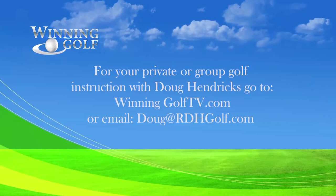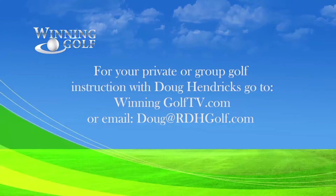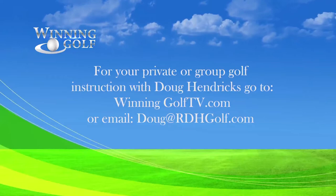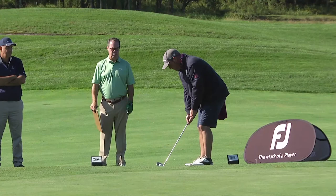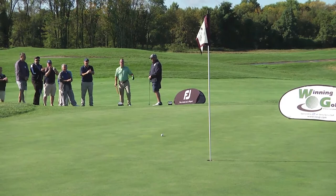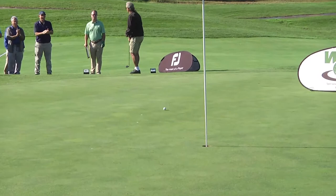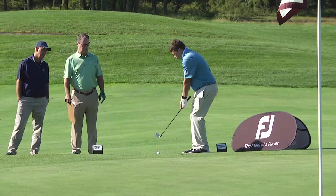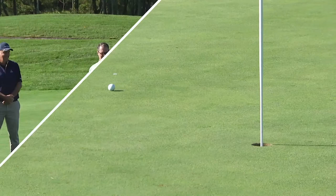Are you ready to try to win a pair of FootJoy shoes? For your private or group golf instruction with PGA golf professional Doug Hendricks, go to winninggolftv.com or email Doug at rdhgolf.com. Our FootJoy Contest is a 35-foot chip shot from just off the green. Dan McVay applies Doug's tip. Rick Miramontes looks to take the round with a great setup and beautiful touch. Mike Barrow's effort looks good at less than seven feet from the pin. Neil Killian is a foot closer. But Kevin Powell hits a tremendous Winning Golf shot to take the shoes.